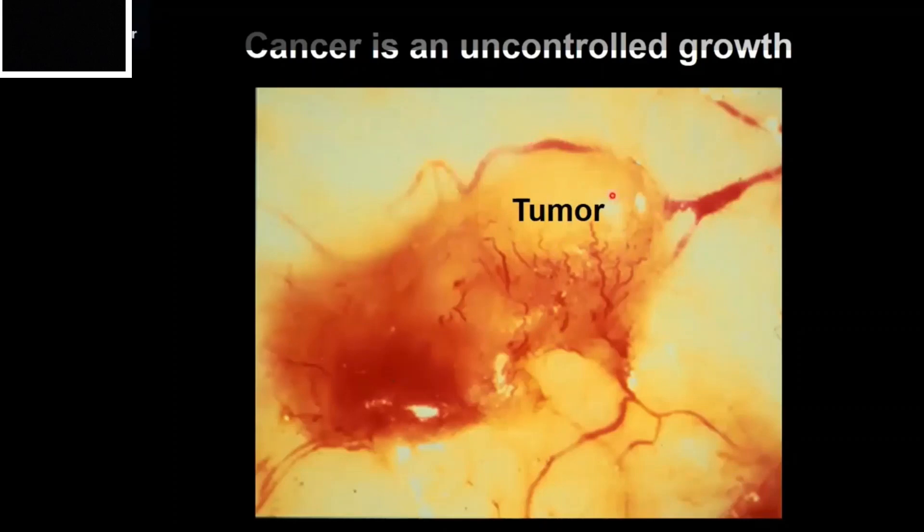Here's an example of a tumor. This one's actually grown on a chicken embryo, so we can see it more readily. All of the red color you see here is blood, which can help the tumor to grow. These red squiggly lines are actually blood vessels that are supplying oxygen and nutrients to this tumor.